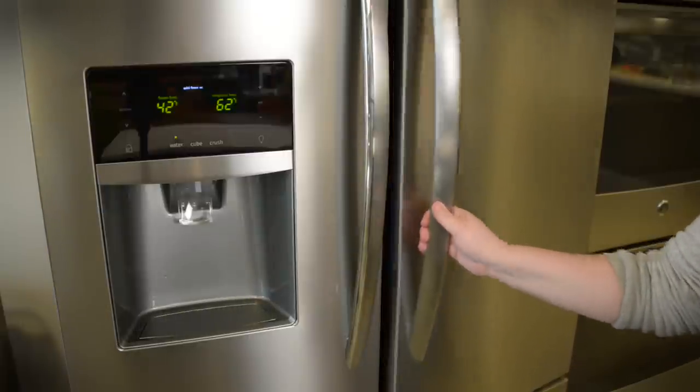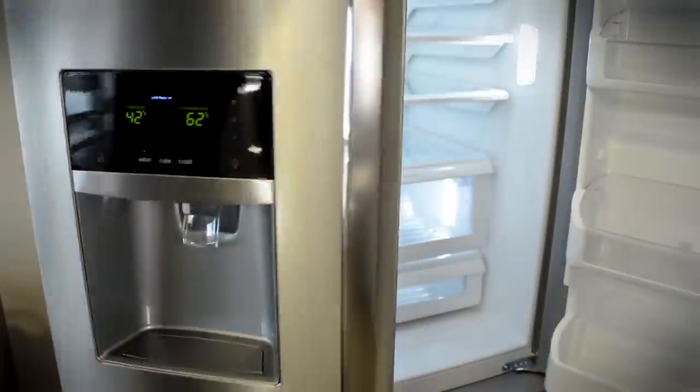The Frigidaire French door refrigerator is 22 cubic feet of classic design, but what it may lack in smart features it makes up for with durability. For the past couple of months, about 40 Digital Trends staffers have been using this refrigerator and it's still in great shape.